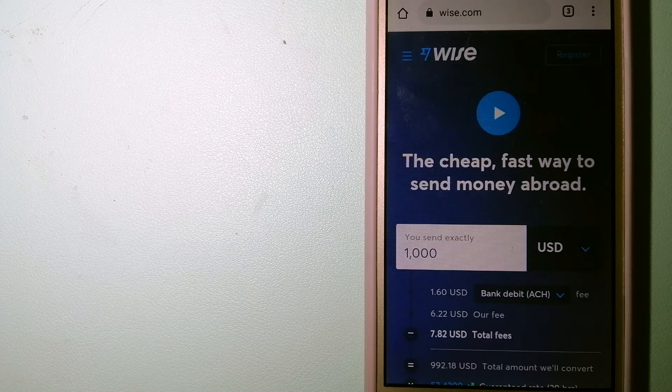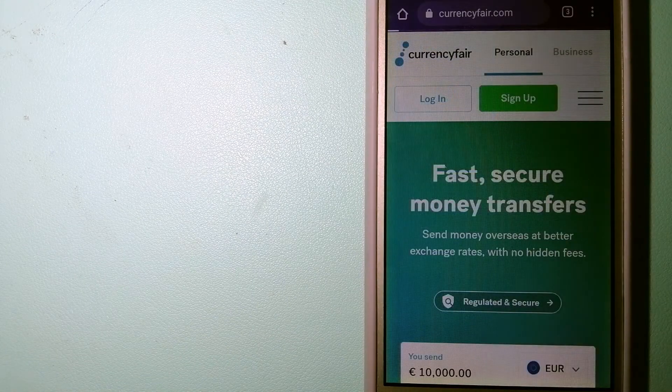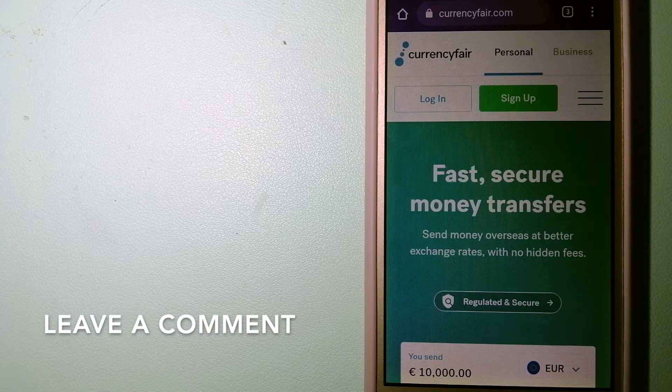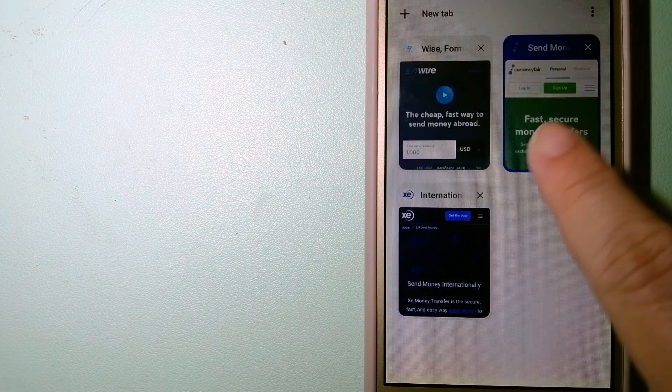The second option is CurrencyFair. This is a P2P online marketplace that allows individuals and businesses to exchange currencies and send funds to bank accounts worldwide. It uses a unique person-to-person online marketplace to facilitate currency exchange between users in a simple and anonymous fashion. For more information on CurrencyFair, just check the video description.